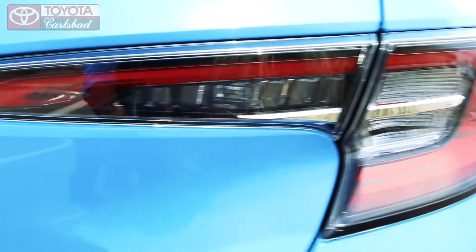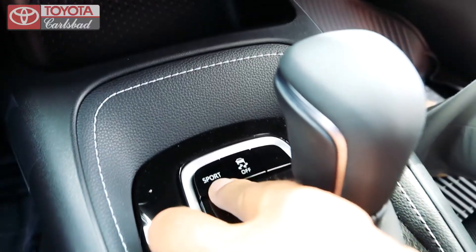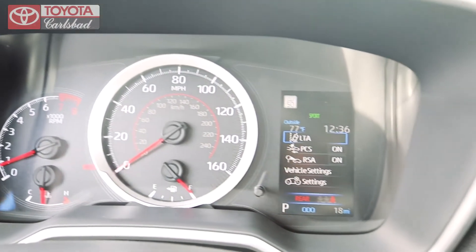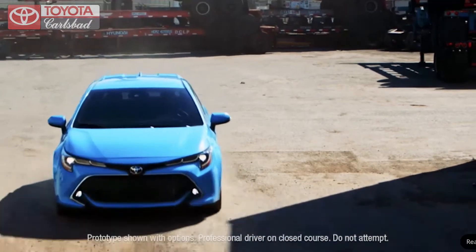Upon first sight, you'll notice a low profile, sporty lines, and a unique rear spoiler that says the new Corolla Hatchback is all about driving excitement. Available in a 6-speed manual or a 6-speed automatic transmission, the new Corolla Hatchback offers quick pick-up-and-go. You can use the paddle shifters for more fun with the automatic 2.0-liter engine with a traditional first-gear response.